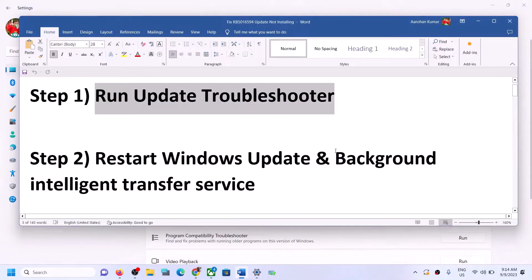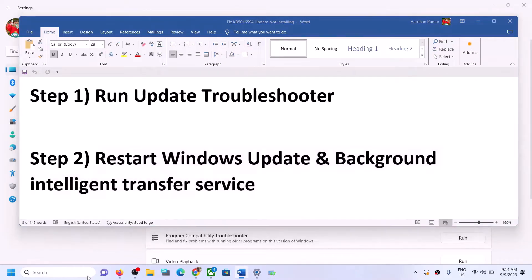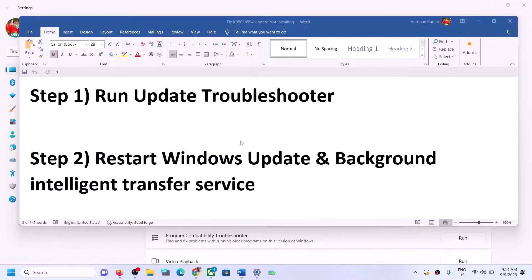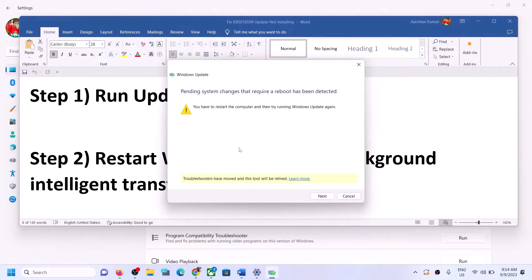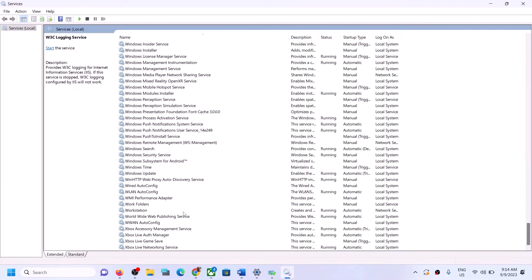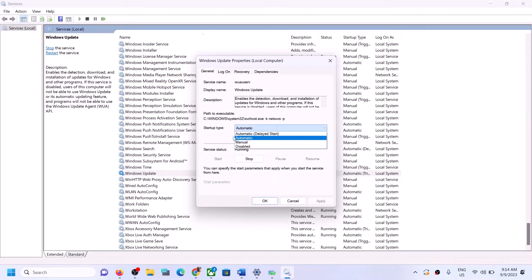After the system restart, try to update Windows 11 once again. If you are still unable to update, restart the Windows Update and Background Intelligent Transfer Service. Type 'services' in the Windows search box and click on Services. Find Windows Update in the list, double-click on it, set startup type to Automatic, click Apply, click Start if highlighted, and then click OK.